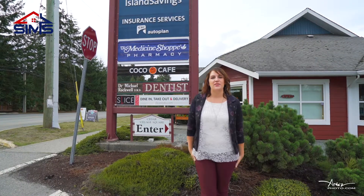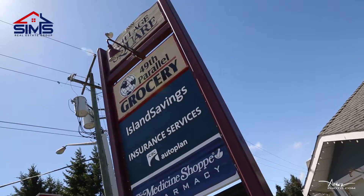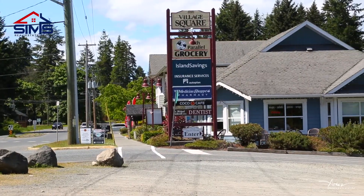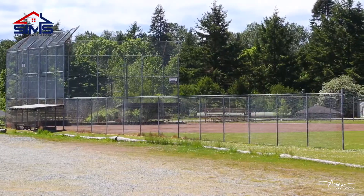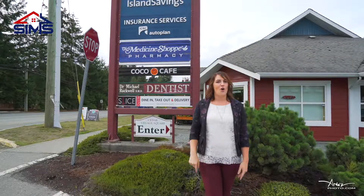One of my favorite things about living in Cedar is how everything is within walking distance. Here we're at the 49th Parallel. We've got Slice Resto, which has great pizza, Coco's Cafe, the Wheat Chief, the Ballfields, Keemer Park, and Morgan Colliery — all within a five-minute walk of your home.